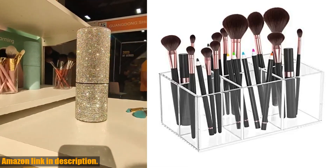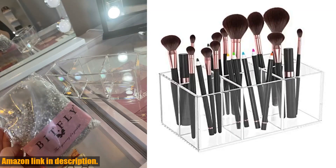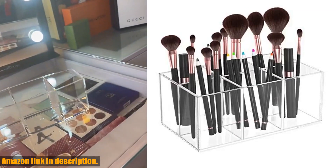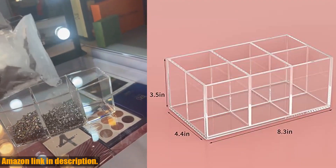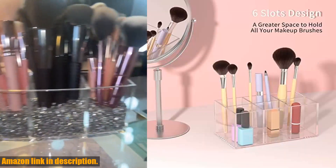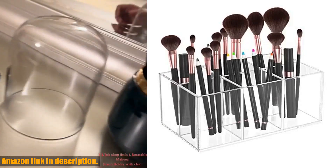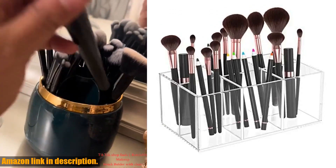Not only does this organizer keep your makeup brushes in order, but it's also perfect for storing eyeliner pens, eyebrow pencils, lipsticks, nail polish, and other beauty essentials. It's a versatile and practical addition to any vanity countertop.